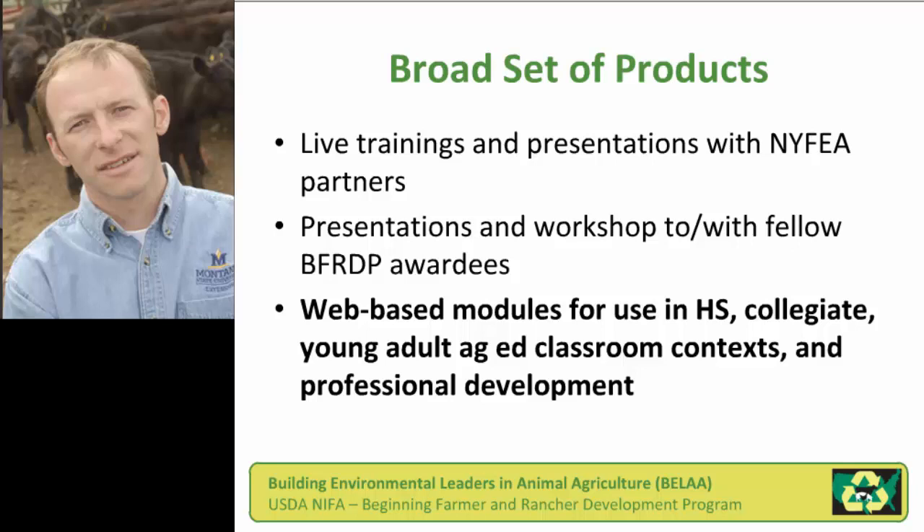The project as a whole had a broad set of products. We did live trainings and presentations with the Young Farmers Educational Association, meeting with them a couple of times per year over the three-year project period. We did presentations and a workshop with other awardees from the NIFA beginning farmer rancher development program. Our web-based modules were for use in high school, collegiate, or young adult ag-education clubs. There was also a professional development component where organizations could have their members self-study and receive professional development CEUs.